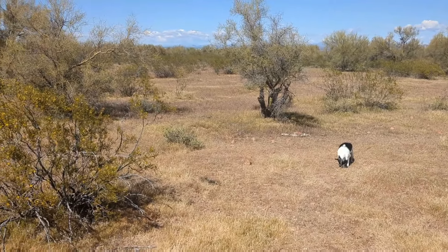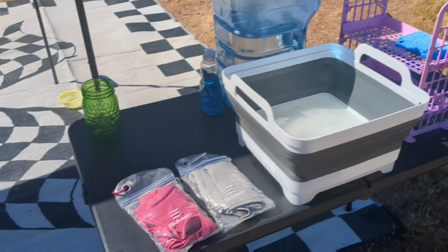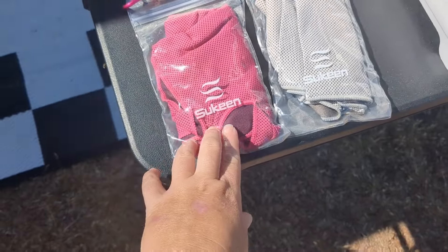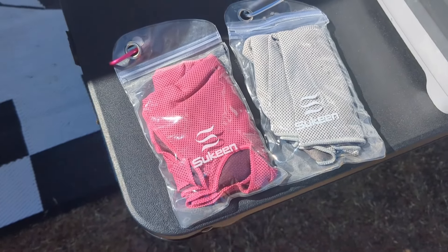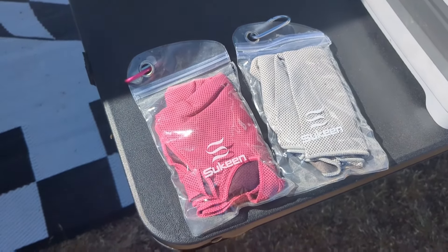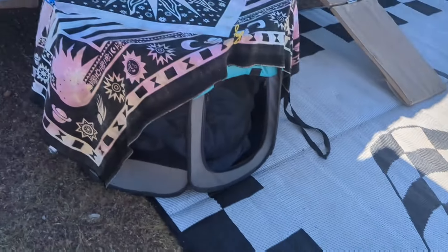Tomorrow is supposed to be 79 degrees — actually it's going to be 86, and then it'll cool back down, which is abnormally warm. Thankfully I have my cooling towel. I actually have a set of four of these cooling towels, and they're mainly for Winston. I soak them with water and then put them in my fridge so they stay especially cool.